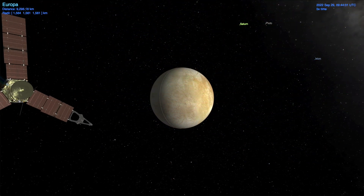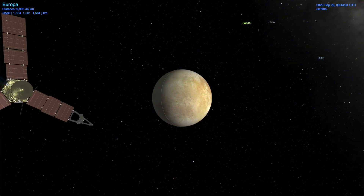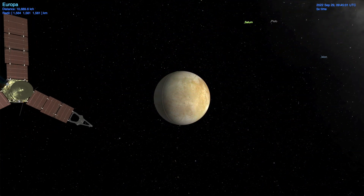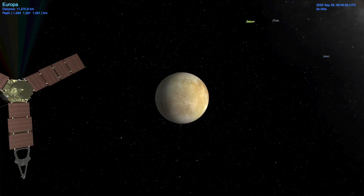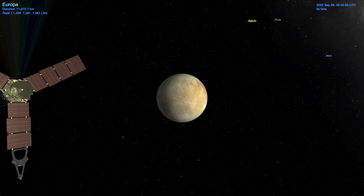This is Juno's only close flyby of Europa. After this, Juno will shift focus to Io as it performs a series of distant encounters over the next year, culminating with a pair of close flybys in December 2023 and February 2024. See you all in December for the next Juno encounter with Jupiter's fiery moon Io.